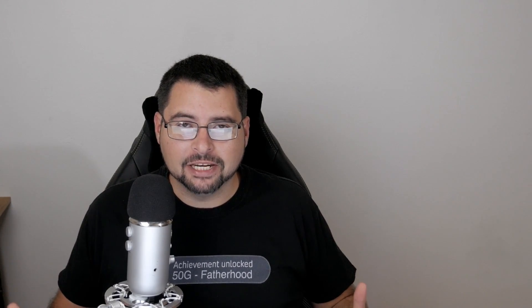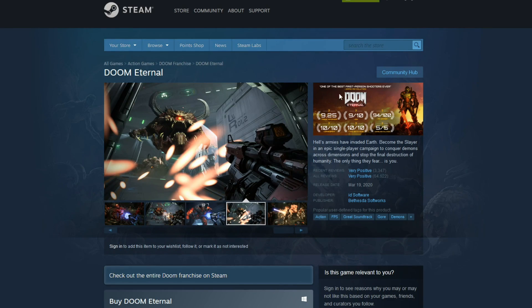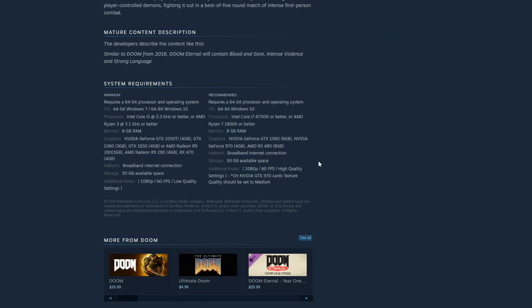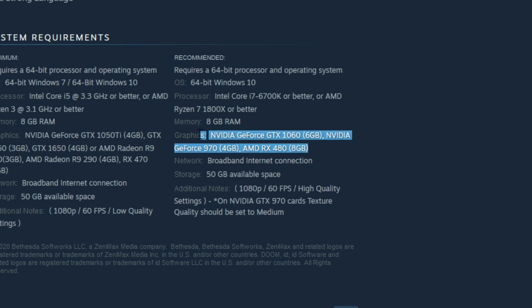Hey guys, Chris here with the Good Old Gamer. Today we're going to be talking about the GTX 970 and how it was just so damn good. This is a graphics card many of you guys owned — many of you probably still own it. I actually still have one on hand and I was using it just a couple days ago. Still fantastic. Even to this day, coming up on its sixth birthday next month, this graphics card will be six years old and is still meeting 2020 game recommended specs.